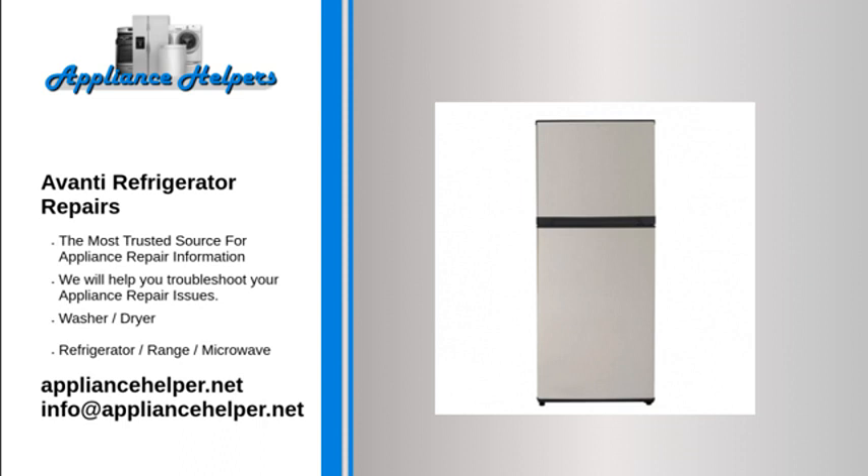Refrigerator does not work at all. First, check that the fridge is plugged into a wall outlet. If it is but is still not working, check for blown fuses and tripped circuit breakers.